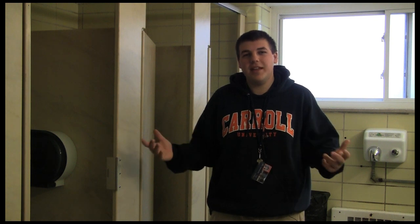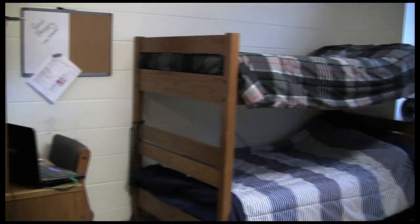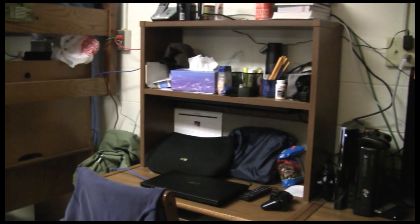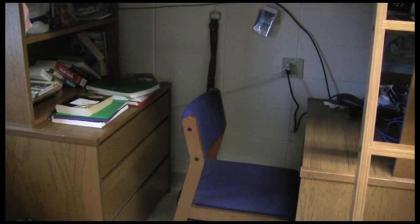One nice thing is this is a community bathroom, so you do meet a lot of people in the bathroom. In our dorm room the main thing is we have three different people in here — we are a triple. In our room we do have a variety of different things: a refrigerator, beds, a television, and all of our computer equipment. The main thing that makes your room your own is making sure you have your Carroll apparel like everyone does. You have your carpeting — it's just stuff that really makes your room feel like you are at home.